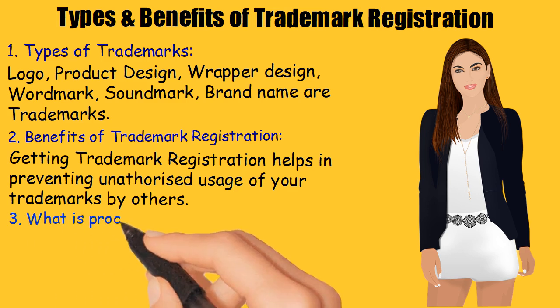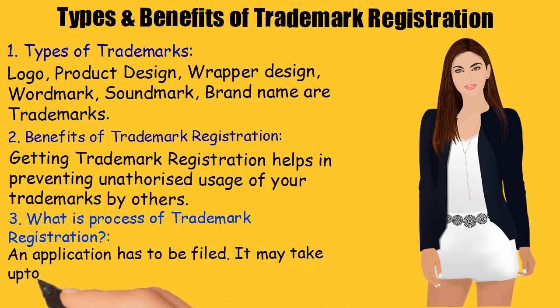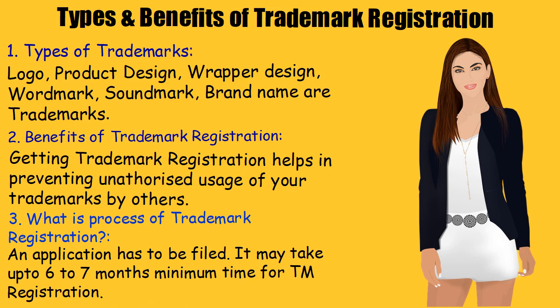What is the process of trademark registration? An application has to be filed. It may take up to 6 to 7 months minimum time for trademark registration.